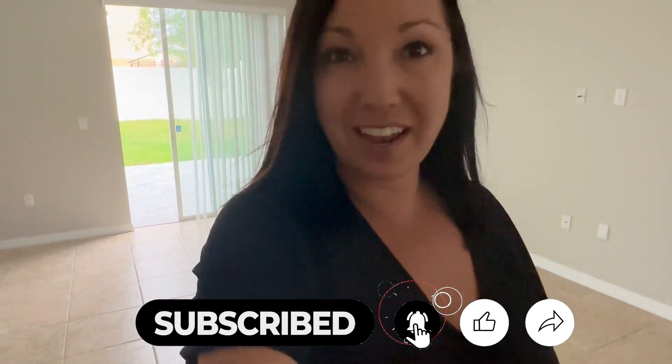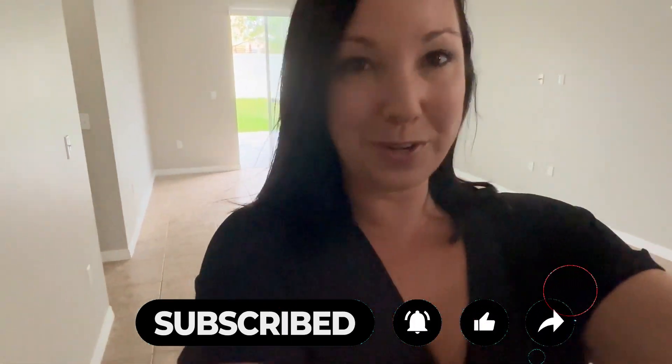Give me a shout. Like and subscribe here. And don't forget, if you're looking to buy, sell, or invest — do it with pride. We'll see you guys later.